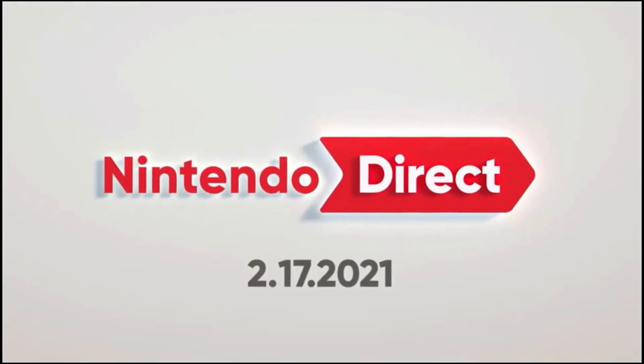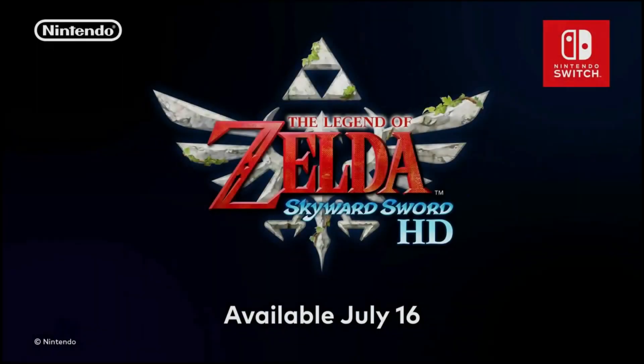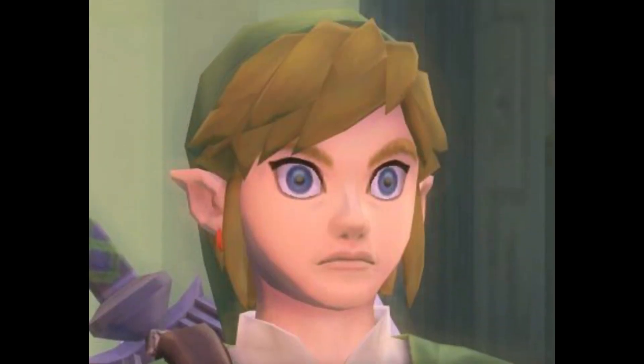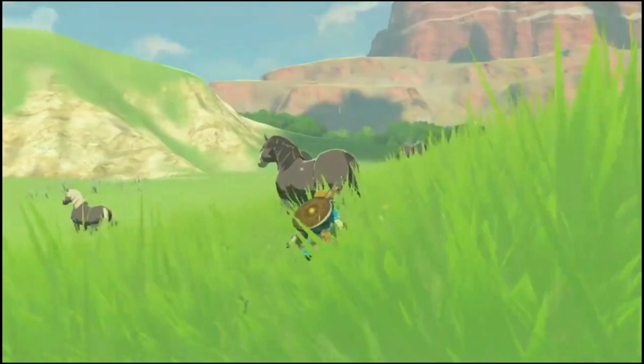To catch you all up to speed, last February was the 35th anniversary of the Legend of Zelda series, and the game Nintendo decided to re-release in order to celebrate that anniversary was not the Zelda series' finest piece of work. Fans like me weren't happy, to say the least — and by fans like me, I mean the old farts who still played the first Zelda and didn't think Breath of the Wild was the hot shit everyone else said it was.